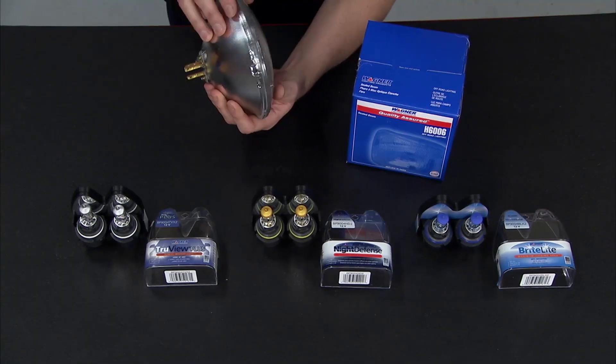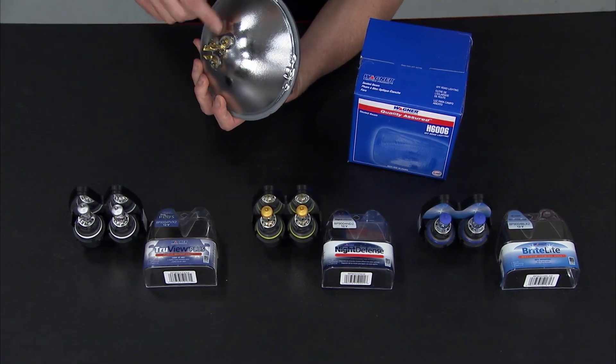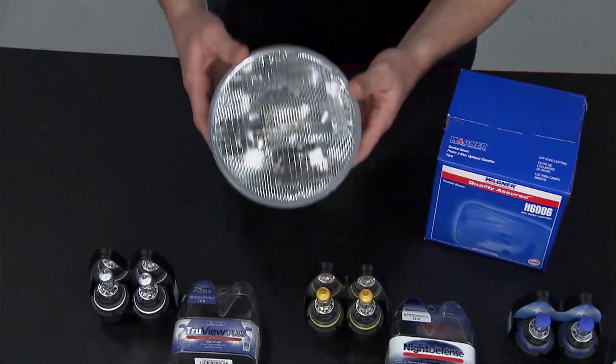If you look at any older vehicle, you'll see that sort of standard round sealed beam style headlight. The bulb is sealed inside, so when it burns out, you're replacing the whole thing.